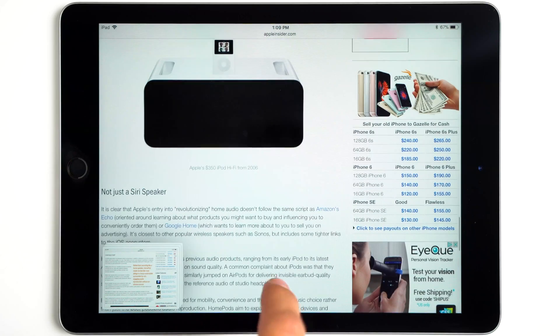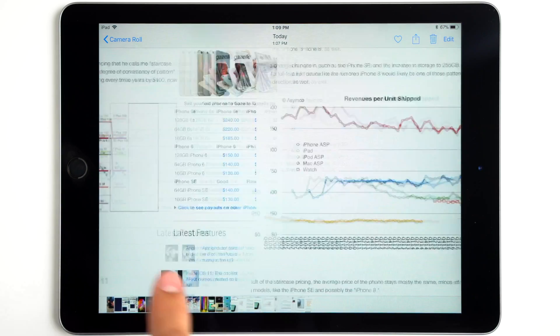If you actually do want the pip drawer to disappear, just swipe it off the screen. But remember, they'll still be saved to your camera roll.